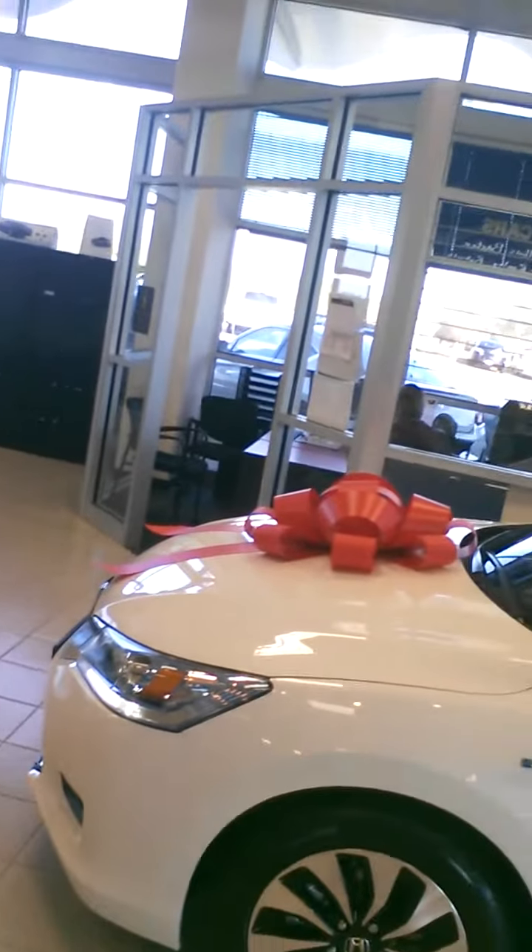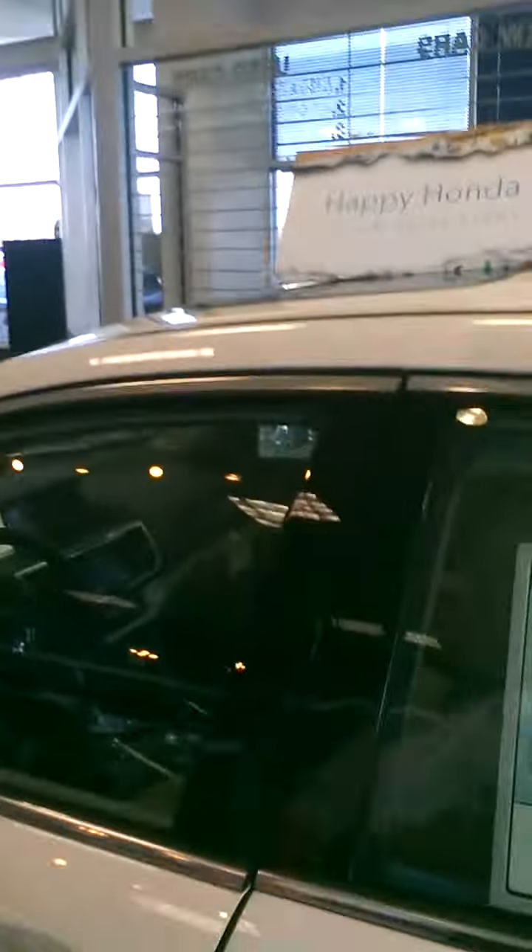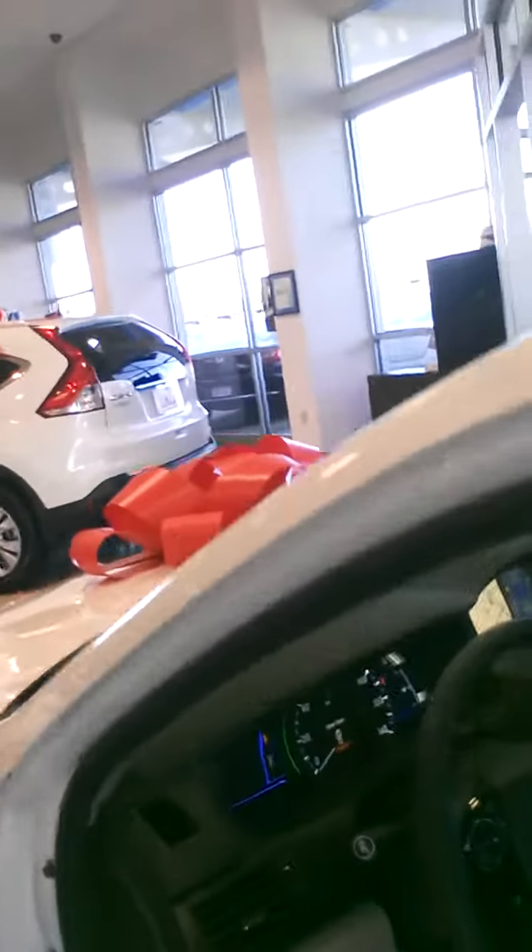Hello Becky, this is Christos here at Bob Boyd Honda in Brandon. Hey, this is that 2014 touring hybrid you're looking for — check it out with a nice bow on the top! We can keep that bow on it for you if you want, and when you get here we'll help you get it off the showroom floor.